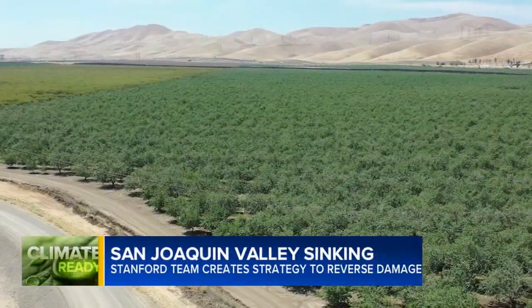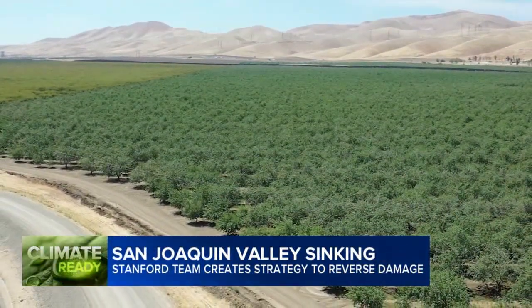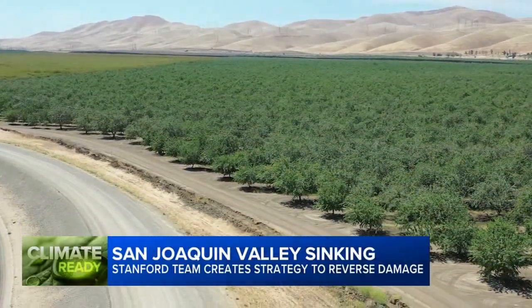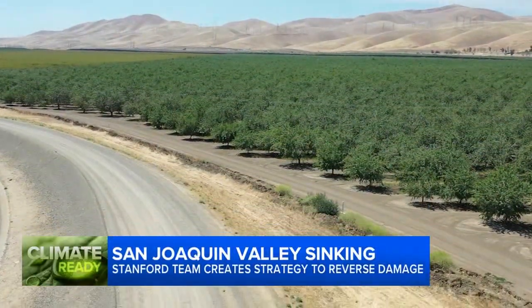With stunning views stretching off to the horizon, it's hard to visualize the San Joaquin Valley sinking — unless, of course, you have a measuring stick about the size of a telephone pole.